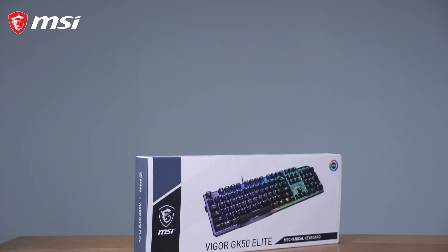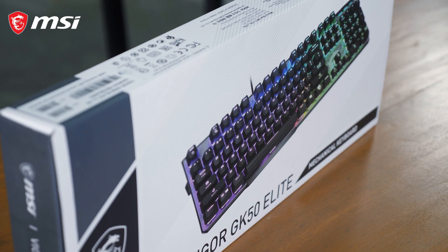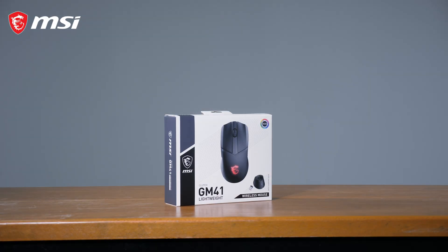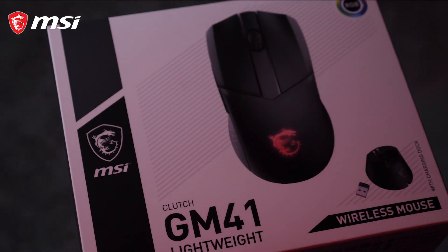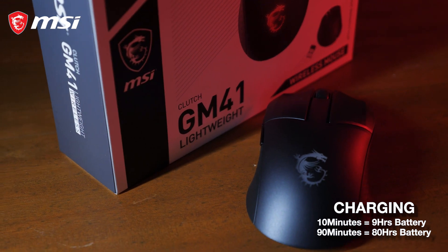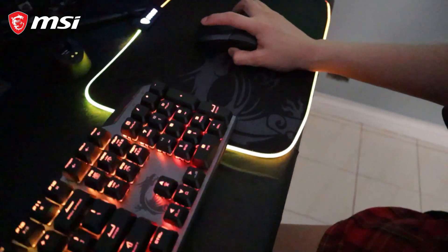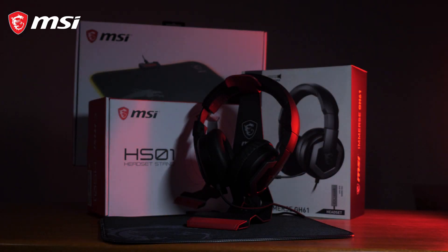And for the gaming keyboard, we have the Vigor GK50 Elite. It has an ergonomic high-low keycap design that keeps your hands and wrists in a comfortable and natural position, reducing strain and pain while typing or gaming for a long period of time. Next is our gaming mouse — the Clutch GM41 Lightweight Wireless Mouse. This is very lightweight at only 74 grams, with a precision of up to 20,000 DPI and a battery stamina of up to 80 hours. Next is our mousepad, the MSI Agility GD60 Gaming, which has 6 lighting colors with multiple lighting effects and clear brightness, with intuitive lighting control via a polygon-shaped control box that allows switching by one simple click.